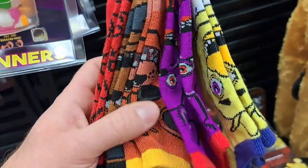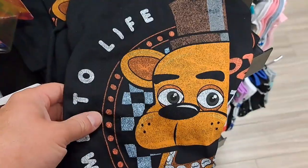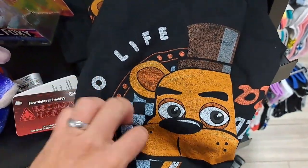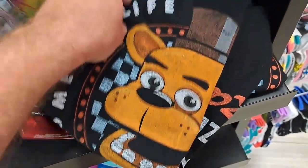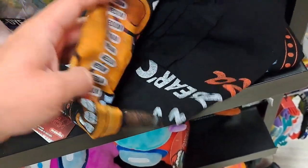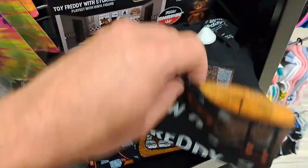Got some awesome socks here with the different characters on them. Got this cool Freddy Fazbear t-shirt — Freddy Fazbear's Pizza.